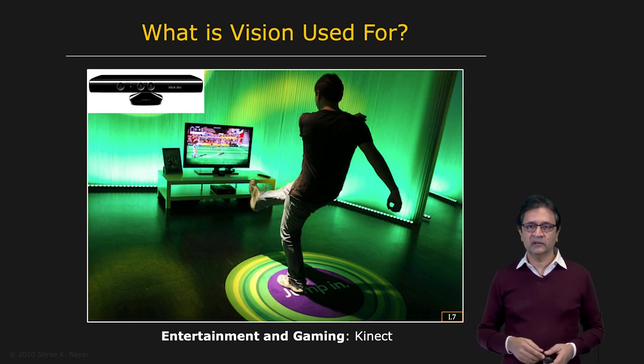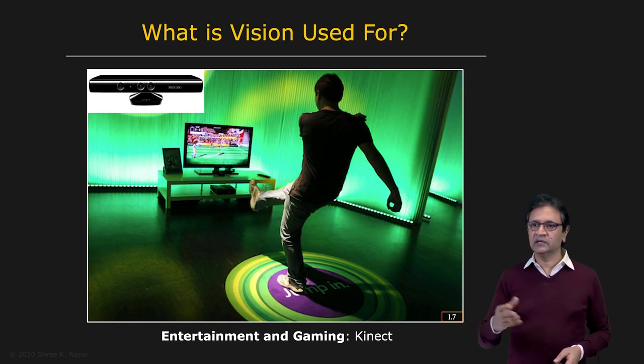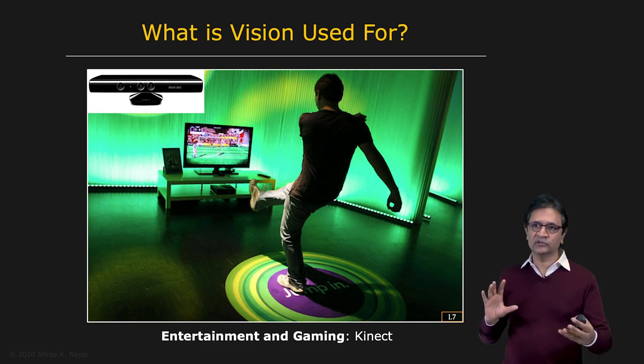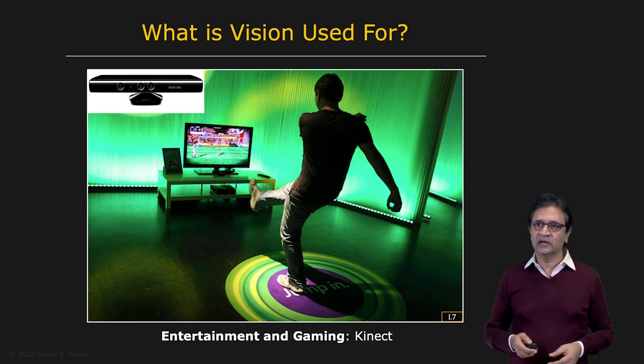And then of course you have gaming. If you look at pretty much any gaming console today — be it Kinect or PlayStation — it's packed with vision sensors which are able to capture human beings in full body motion. This has unleashed an entirely new breed of interesting, engaging games.